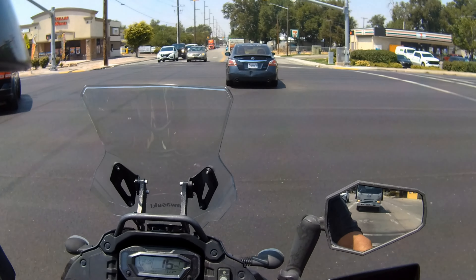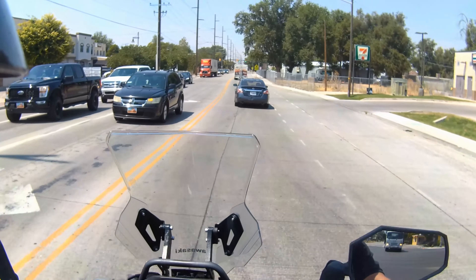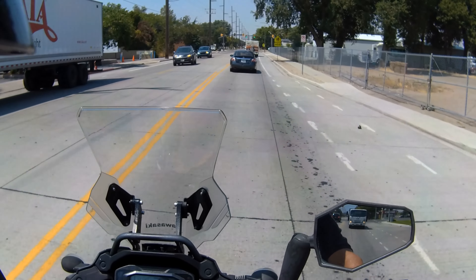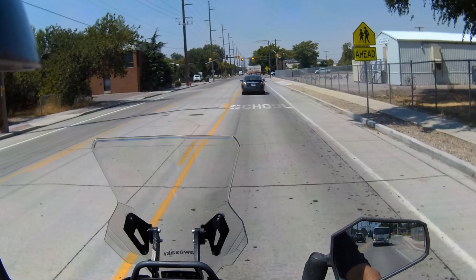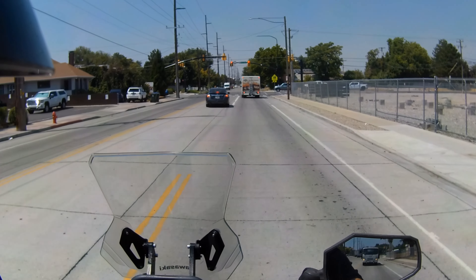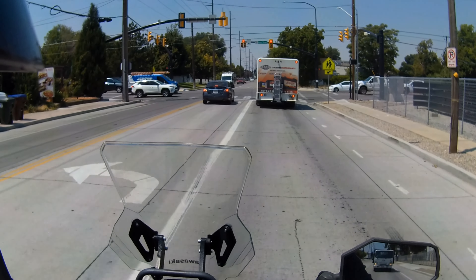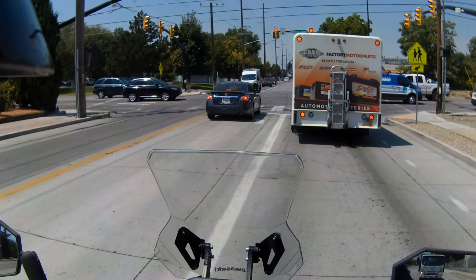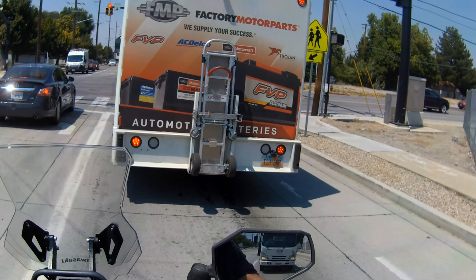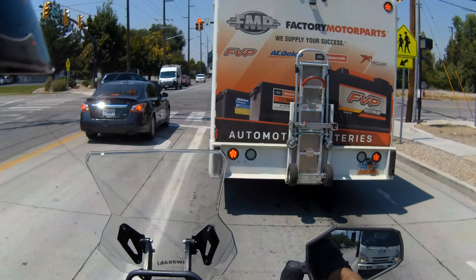I generally go 18 to 20 mph for first to second. If I'm only going to be doing 35 or 40, I'll keep it in third. If I get between 40 and 45, I'll go into fourth. Depending on the situation, if I'm on a highway with a 55 mph cruising speed, once I hit 55 I'll go into fifth.